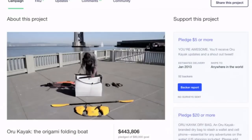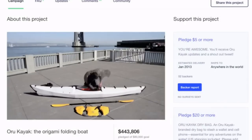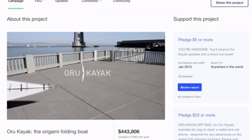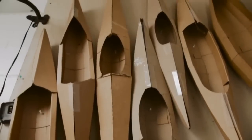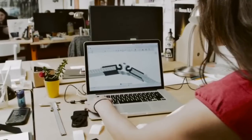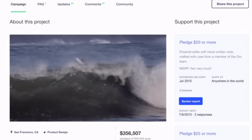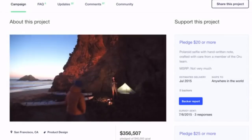In 2012 we used Kickstarter to introduce the world to an incredible folding kayak. We built a company dedicated to connecting people to the outdoors. We spent the past four years creating, designing and innovating to make the world's first origami kayak even better. With improved technology and sophistication we returned to Kickstarter in 2015 to launch the Coast series — a touring boat capable of taking you places you never thought possible.